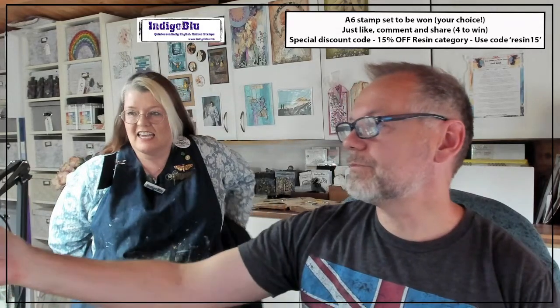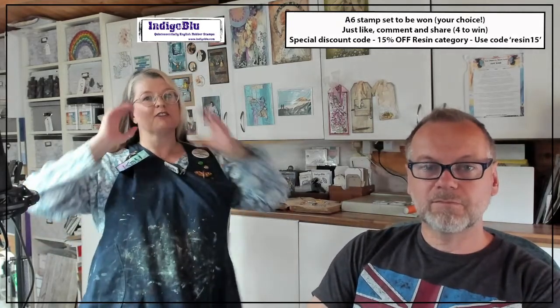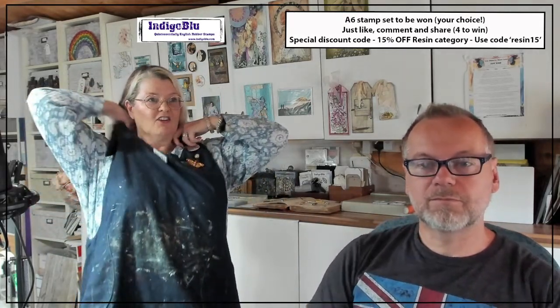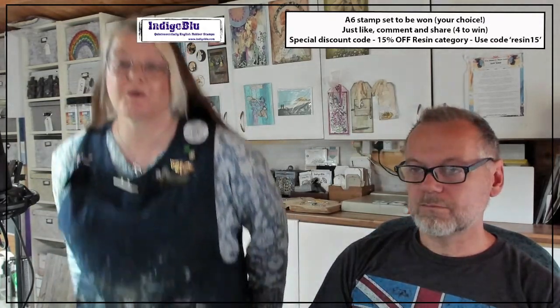Oh, hot day. Hot, hot, hot. Not complaining though — it's lovely. Alfie's got his shorts on, so it must be hot.